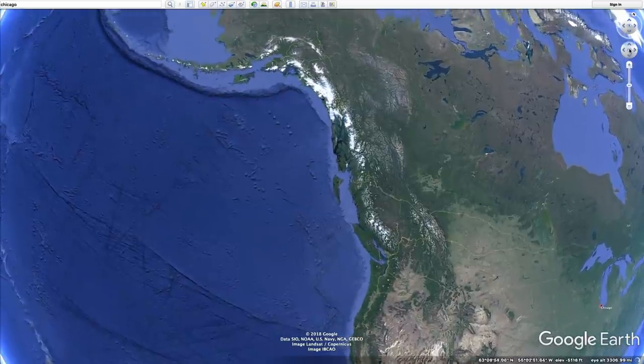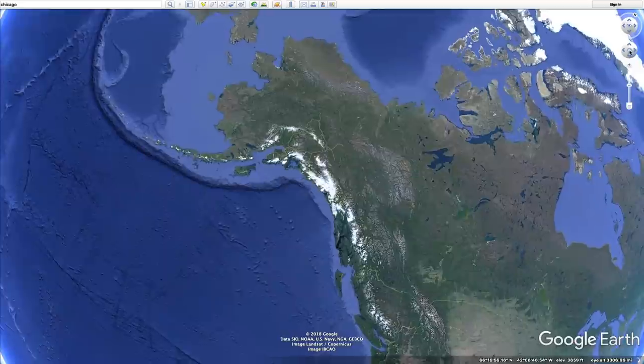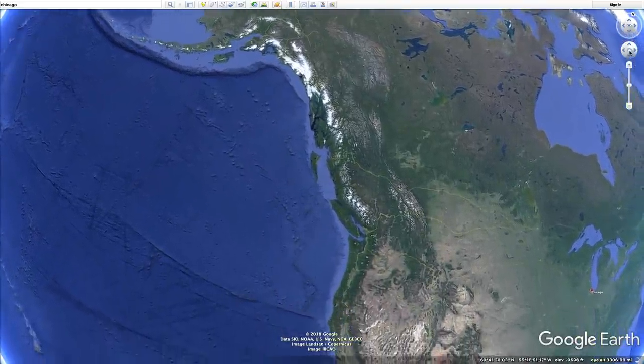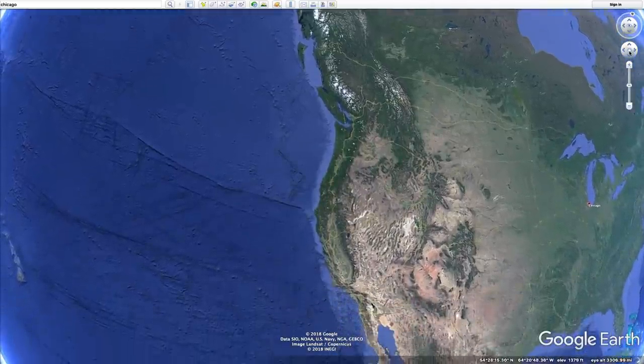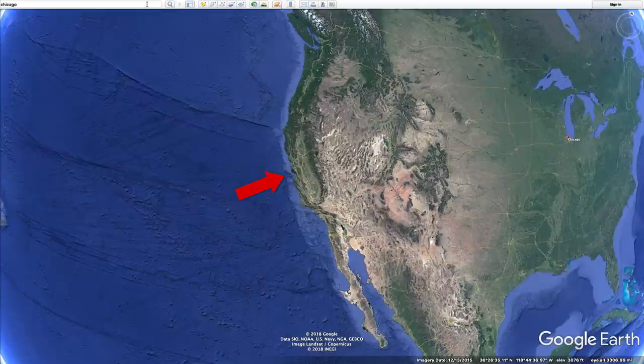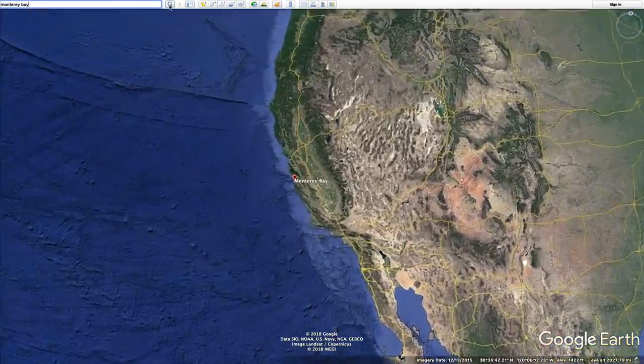If you take a look at the west coast of the United States, you'll see, after the coast happens, there's that little light-colored bit — that's the continental shelf. Geologically, that bit is part of the continental landmass; it just happens to be underwater. But you'll also notice just one place where there's a little chink in the armor of the continental shelf, a place where the darker blue goes all the way up to the coast. That is Monterey Bay.